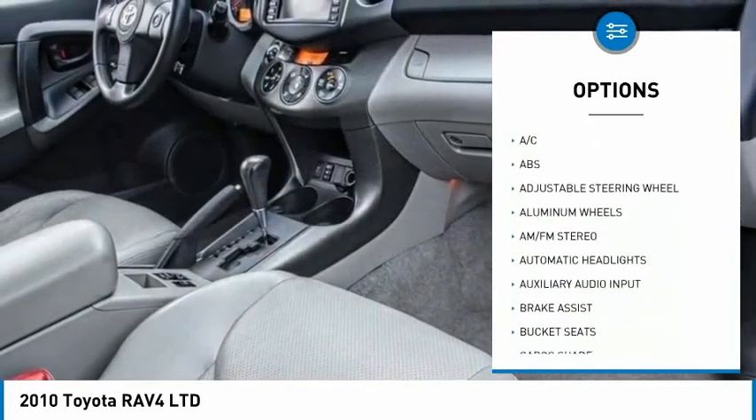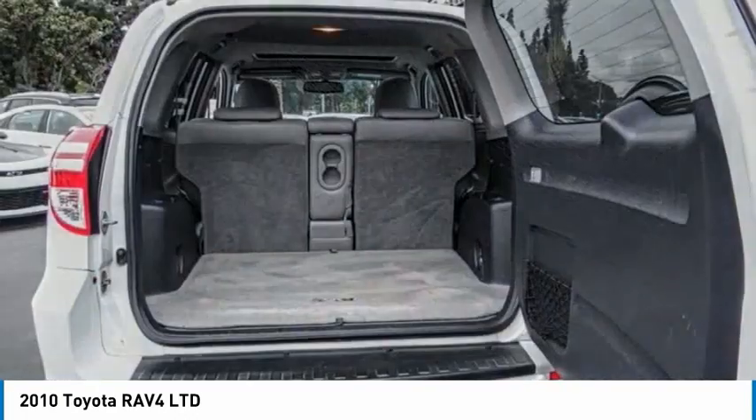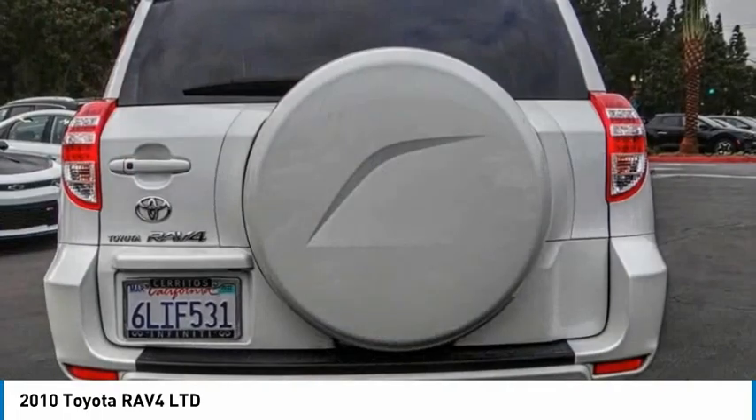Stability control, engine immobilizer, four-wheel disc brakes, front all-season tires. This beauty is sure to make you the talk of the neighborhood, so call or drop in for a test drive today.